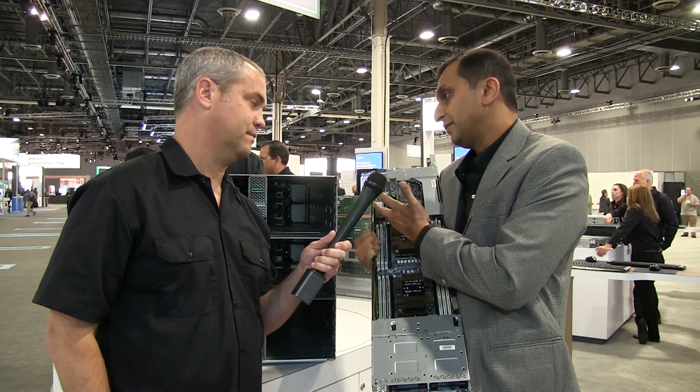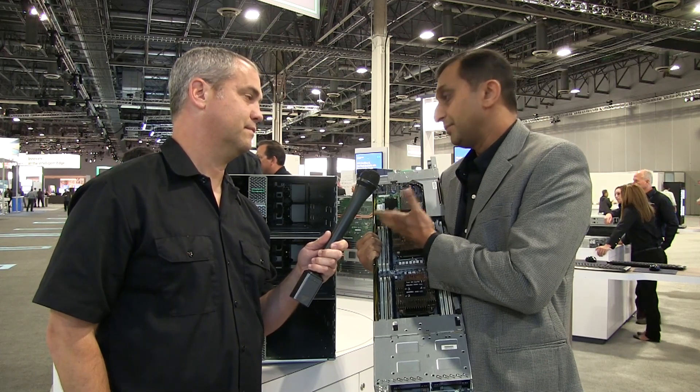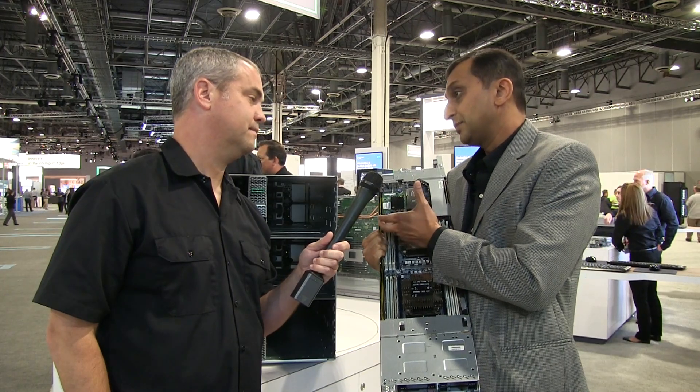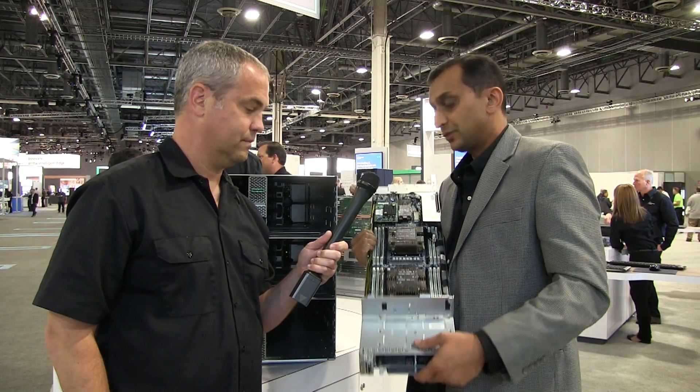For time to value, it's very important because now you don't have to run as many cables in the back. These two slots allow customers to add their high-speed fabric choice of their desire. Also from a storage perspective, we have tremendous storage capabilities.